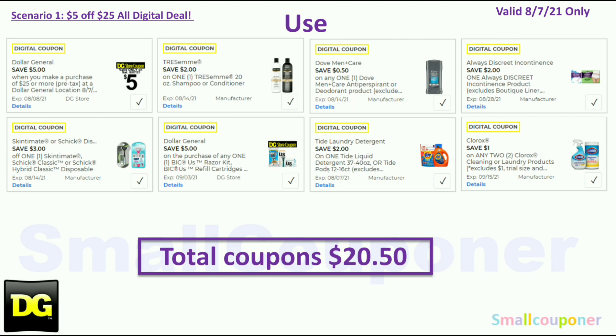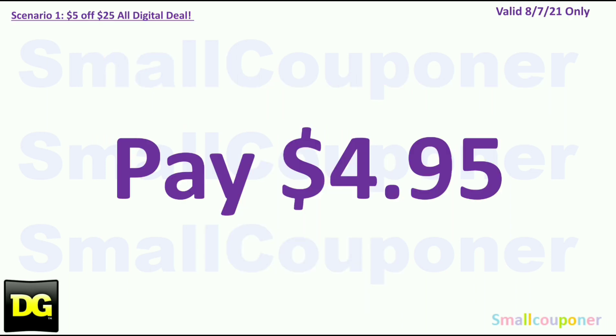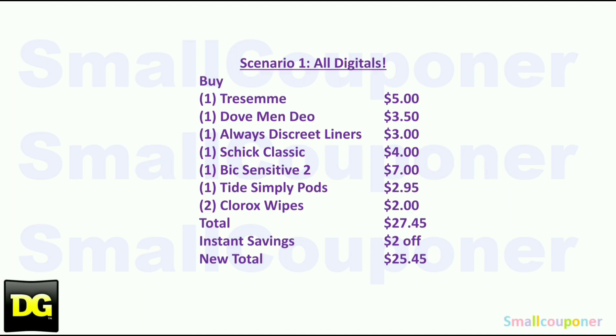You will use the $5 off $25 for this Saturday, August 7th: $2 off Tresemmé, $0.50 off Dove Men deodorant, $2 off Always Discreet, $3 off Schick or Skintimate Disposables, $5 off Bic store coupon for disposable razors, $2 off Tide, and $1 off 2 Clorox. Your total coupons are $20.50. Since these are all digital deals, you'll have the cashier scan your merchandise and punch in your DG Digital Account phone number. You'll pay $4.95.